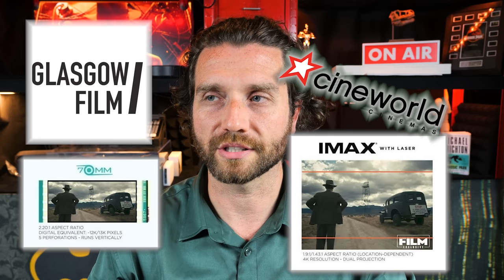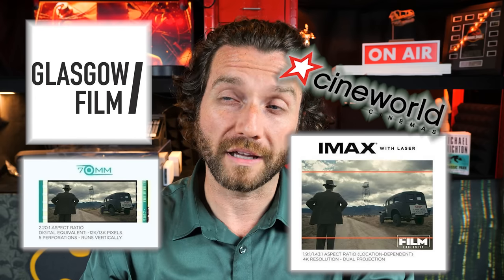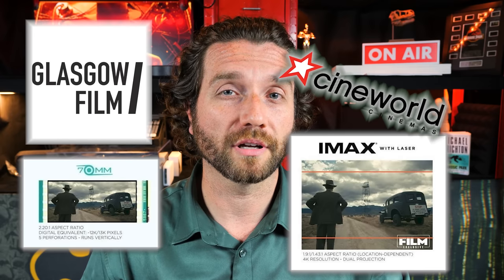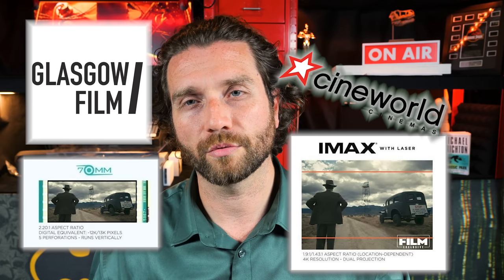I narrowed it down to two to compare: the 70 millimeter film screening at the GFT, and the IMAX laser screening at Silverburn Cineworld. I chose that over the Science Centre IMAX mainly because I'm an unlimited member at Cineworld, so going to the IMAX screen there is only an extra four pounds. But as well as cost, IMAX laser offers 4K projection, whereas the IMAX at the Science Centre is an older digital IMAX — a 2K screen, though it is a tiny bit taller.